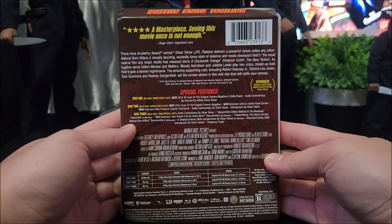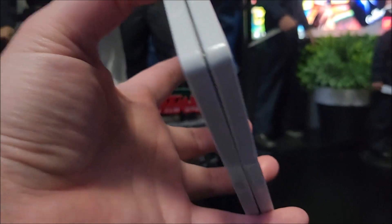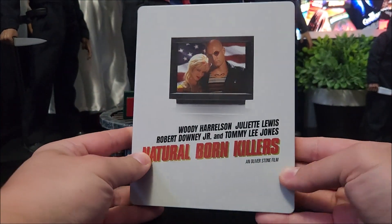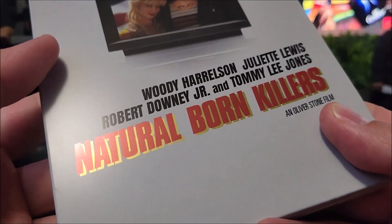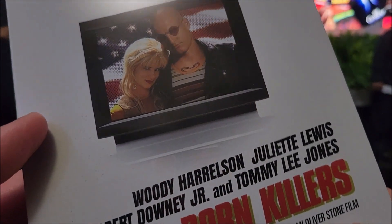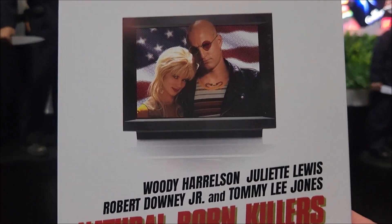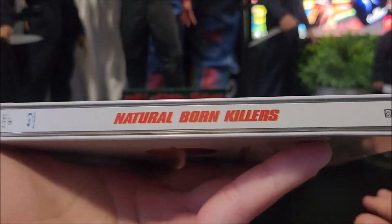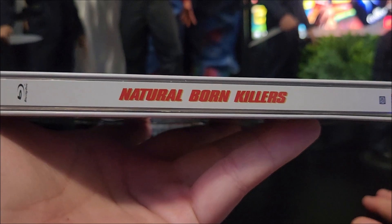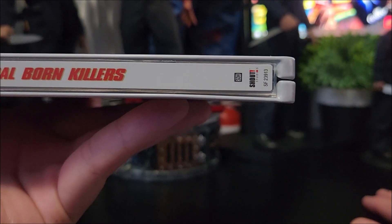Here's the full back of the J-card. Popping that off — I hope it's not as bad, I really don't want to go back to Best Buy. On the front you do have a matte finish with some gloss on the lettering. You do have Woody Harrelson and Juliette Lewis on the front. On the spine you get the title there, and Shout Studios.